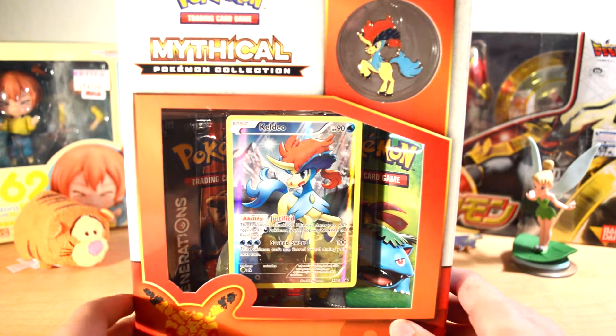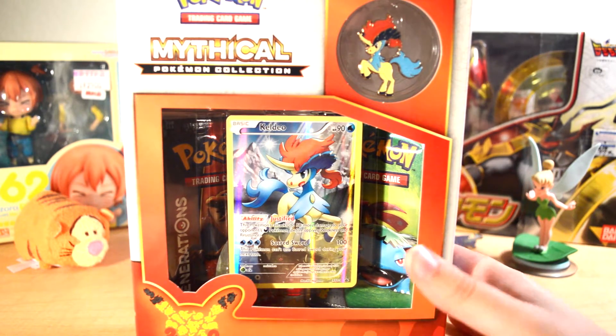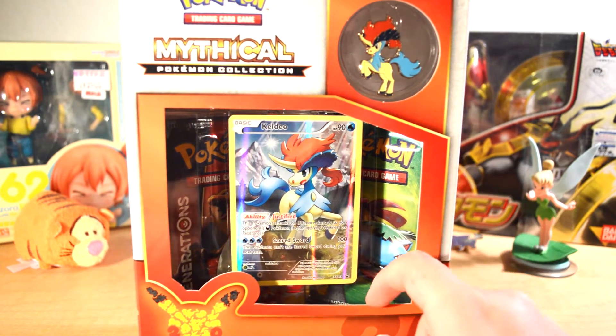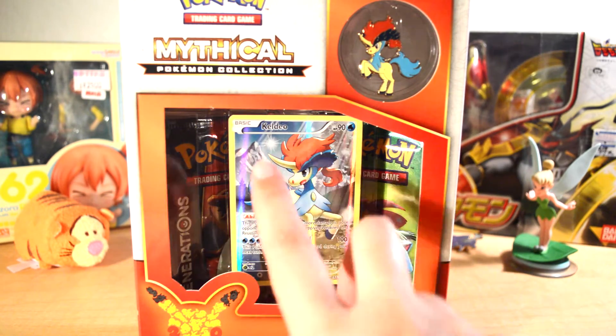I've been really wanting this because I really like Keldeo. I don't know why — he's a unicorn, he appeals to me. But in here we got the Keldeo Pin, Keldeo Promo, and then two Generations packs.